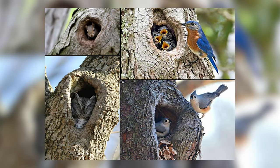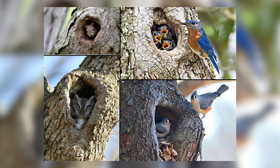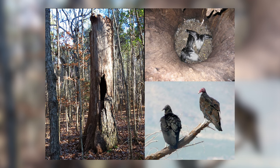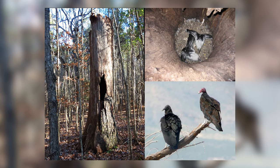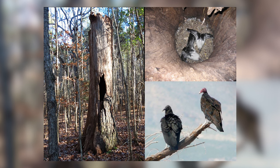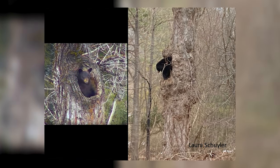Here you can see a variety of creatures — from titmice and bluebirds, owls, but also a lot of mammals. Some amphibians will use these nesting cavities for protection and for nesting. The larger snags provide homes for larger animals such as the black bear and the turkey vulture. They will nest in these old trees, and the larger the tree, the larger the animal that will use it.